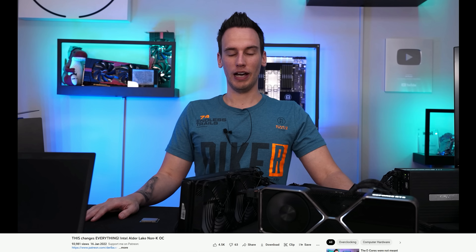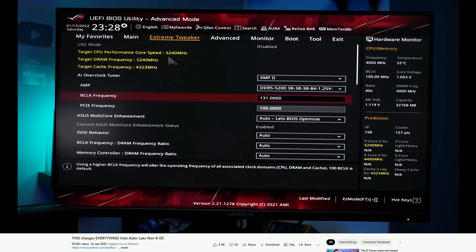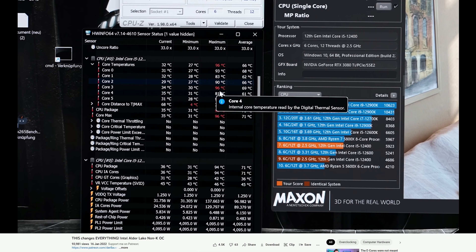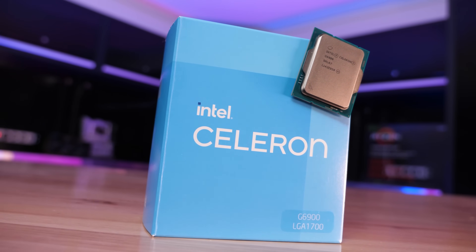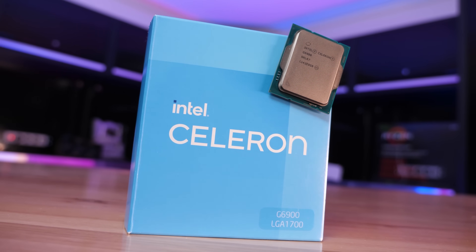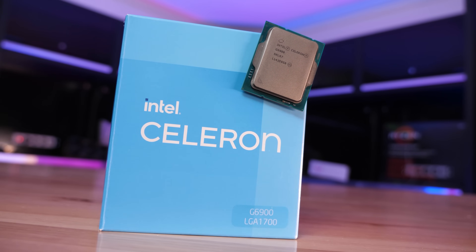Overclocking locked non-K SKU Alder Lake processors was first discovered by a renowned overclocker, DeBauer. Earlier this year, just a few months after the release of the Intel 12th Gen Core series, DeBauer managed to overclock a number of locked CPUs using the BCLK method, pushing them to frequencies well above what they normally operate at. For example, he pushed the Celeron G6900 from the default clock frequency of 3.4 GHz to 5.3 GHz — a massive 56% frequency increase.